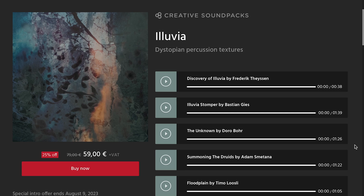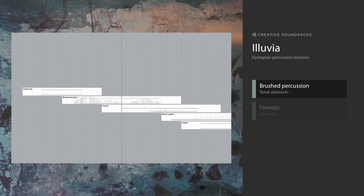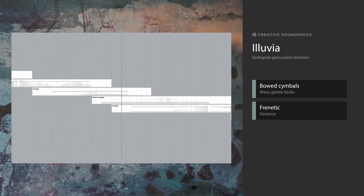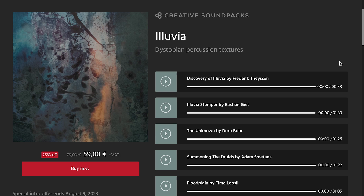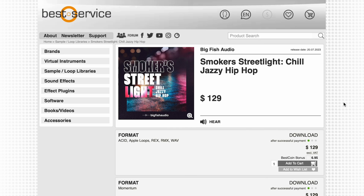Orchestral Tools has a new creative sound pack out — Illuvia Dystopian Percussion Textures. Special intro price $59, normally $79, does run in the Sine player, and that intro special goes to August 9th. Ubershaw has released Dreamscape Slow Motion Moods, available now for $45.54. And Big Fish Audio has released Smokers Streetlight Chill Jazz Hip Hop — this is for Acid, Apple Loops, Rex, RMX, and Wave files, available for $129.